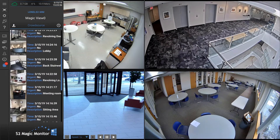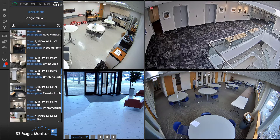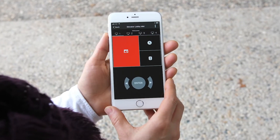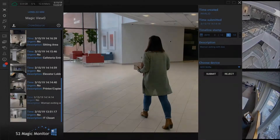Crowdsourced video captured by users on mobile phones and digital cameras now forms part of your forensic record. The new Magic Monitor Remote app lets you manage displays from your mobile device. Crowdsourced video is uploaded from mobile devices and approved by security personnel using Magic Monitor 7 and the new VRX video server.